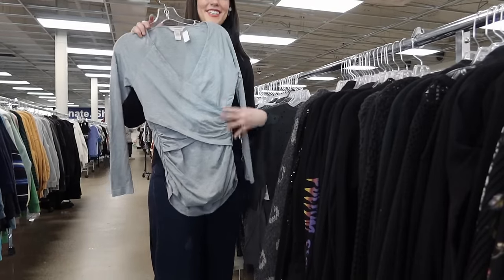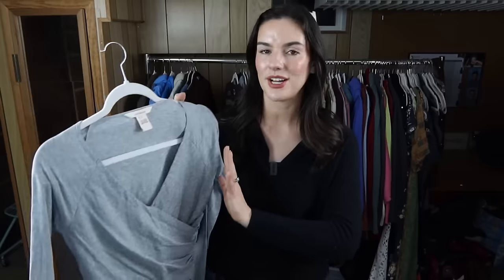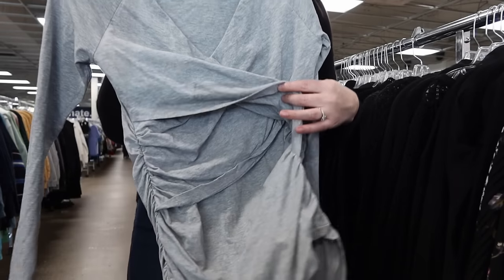I like finding Sundance, especially their bohemian or embroidered items — they perform really well. This one is a nice wrap-over knit top. I only picked it up because I've sold this exact one two different times before, so I know I can get $30 for it. I love finding items I've already sold because I can just copy the listing and get it live really quick.